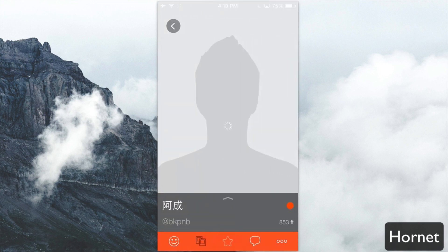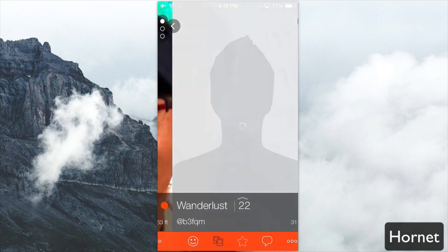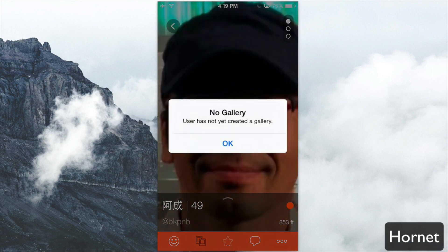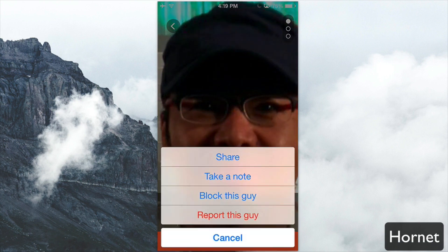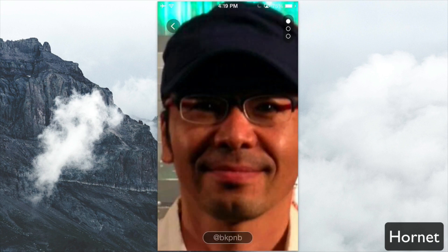You can tap into somebody's profile to see more information about them — their name and any about information. You can swipe left or right to go through users, and swipe upwards to see other pictures they may have. From there you can also see if they have any galleries, favorite them, chat with them, or click the three dots for more options such as take a note, block, share, or report the person.